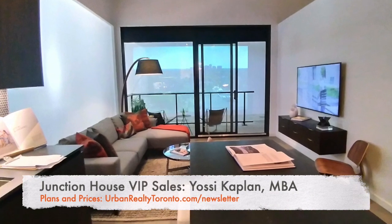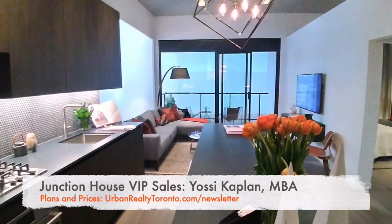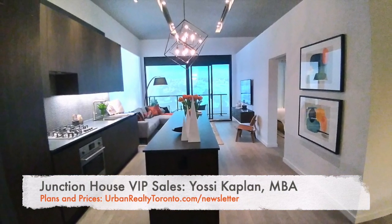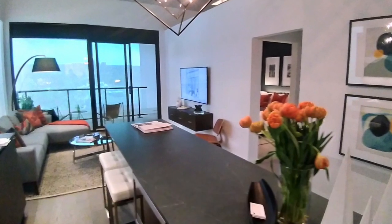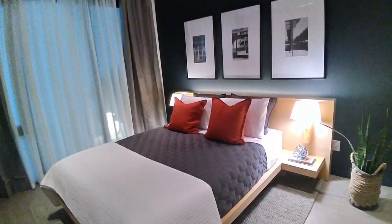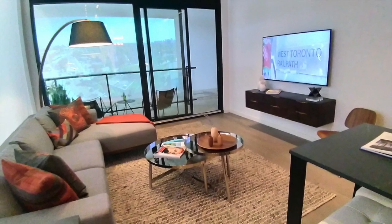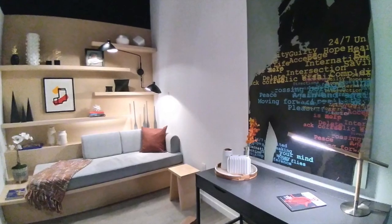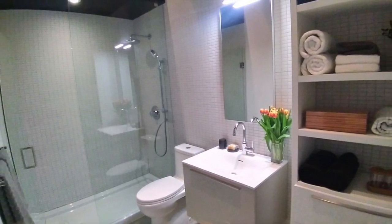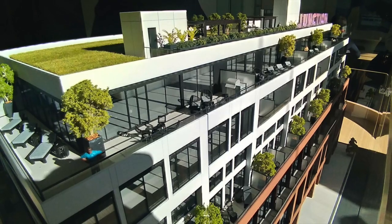Moving on to the model suite — it was quite busy, so I did my best for the shots, but you can see the quality is beautiful. There's a gas range, a kitchen I would actually make dinner in. The model suite is probably about 700–750 square feet. The bedroom is nice and large — not cramped. There's a den/media area with a place to sleep, a very nice large living room, wide units with the kitchen upfront rather than those long narrow layouts, and a really nice bathroom.